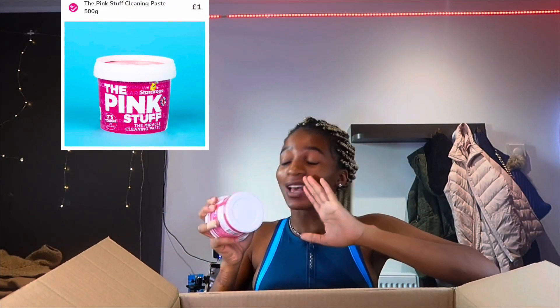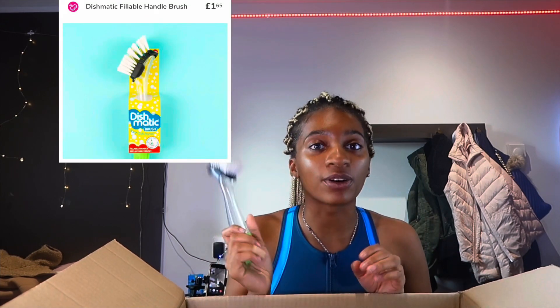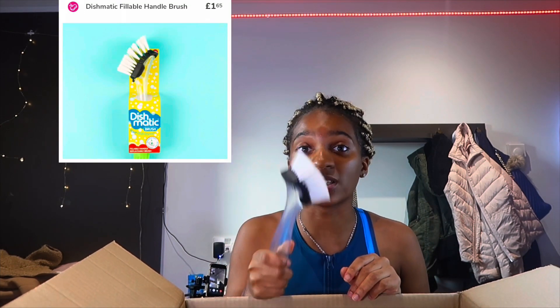Next one — we have the Pink Stuff! You know what the Pink Stuff is — it's the best cleaning product. They also have like the spray version but I didn't get that. I also got this — I think it's called Dishomatic.